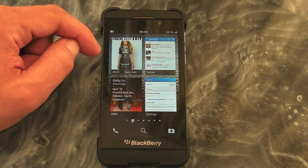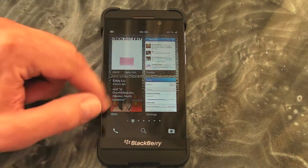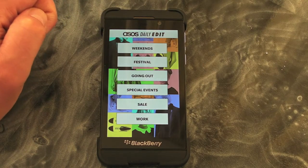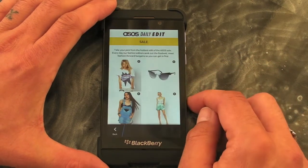As you can see, we've got a nice active frame on here which alternates images every so often, but let's jump in and see what it's all about. So we've got categories here, and we'll go for the sale items.